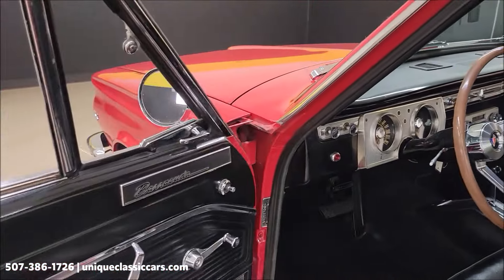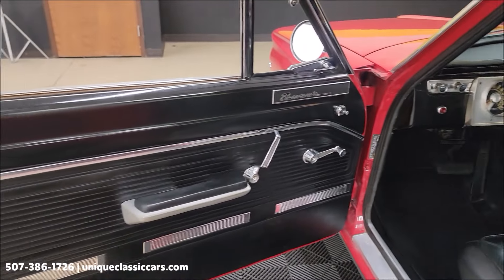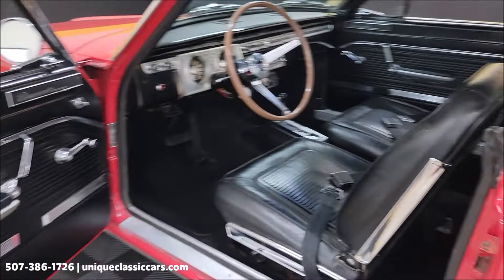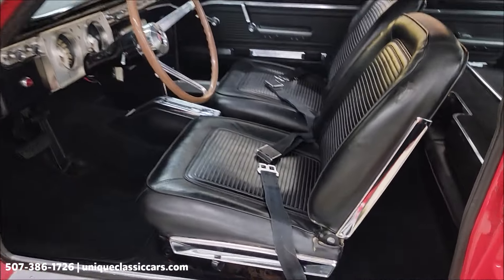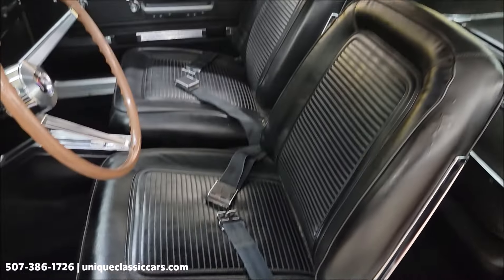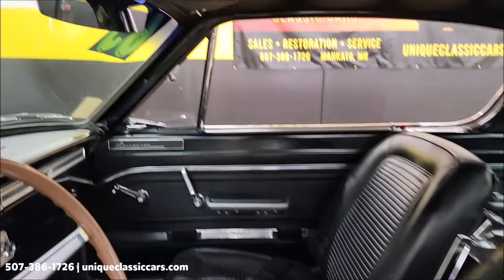Let's check out this interior a little closer. We will start it up and let you hear it run. At the very end of this video, stick around because we are going to take this car for a drive — Jason will go down the road with it and show you how it drives. Seatbelts are intact up front; vinyl with no rips, tears, or holes. The headliner is in good shape.